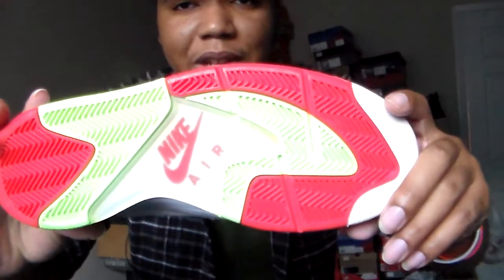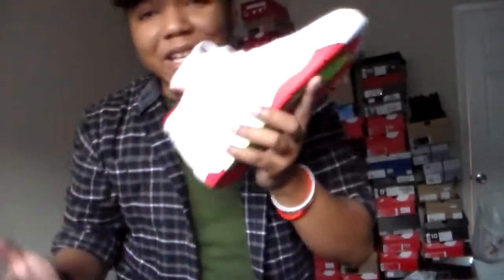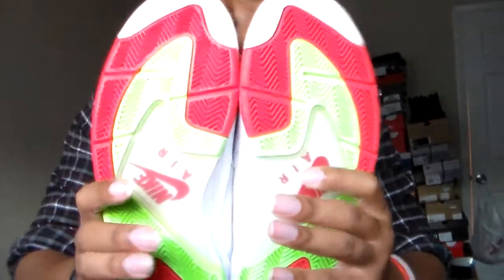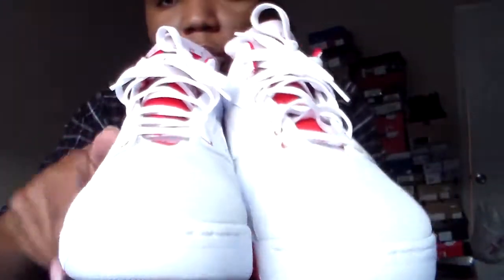I don't want to taint this shoe by calling it the poor man's Hare 7. This shoe is just a legend in its own right, and the colorway is definitely flames. This shoe actually came out late last year — maybe October or November 2015, around the fall. Slept-on kicks is what I do.